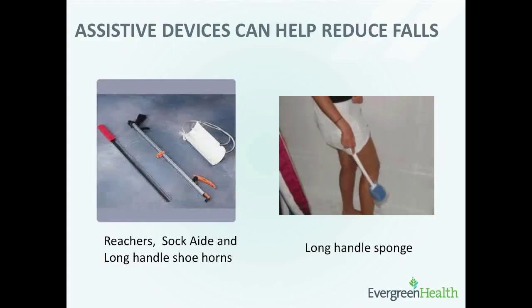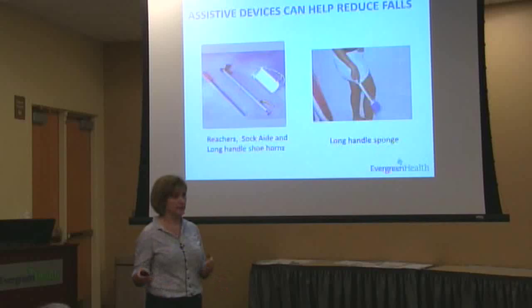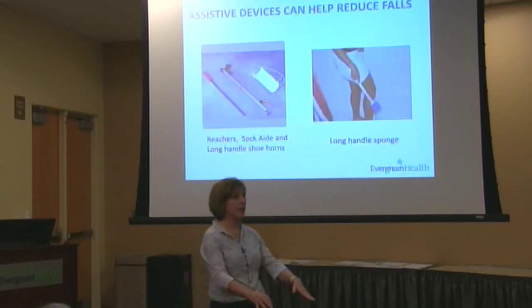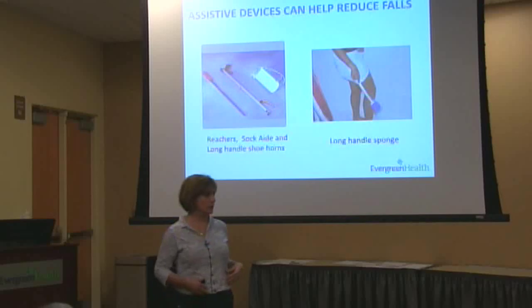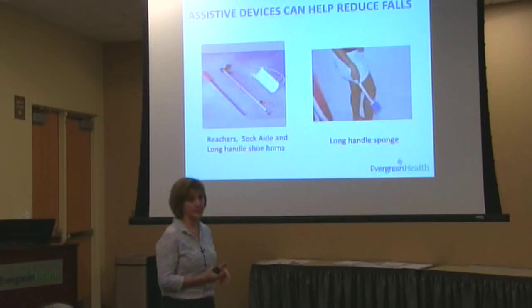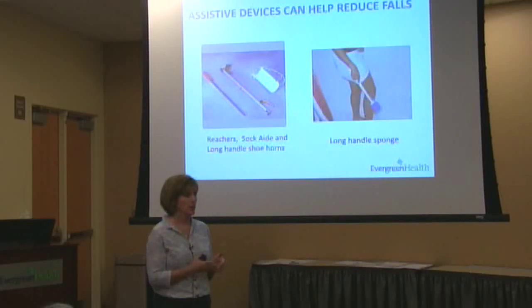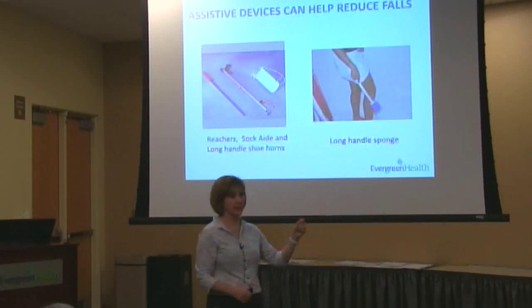Lastly, looking at assistive devices to make it easier for you to get dressed — I brought some over here on the side table. In the bathroom, using a long-handle sponge so you don't have to bend over. There are sock aids, long-handle shoe horns — all make it easier for you to get dressed. In the bedroom, having an armchair instead of sitting on the edge of the bed is safer, because I've had patients slide off the bed. If you have challenges with your balance, leg weakness, or trunk weakness, sitting in a chair to put on your clothes would be safer. Bed rails are also great — they slide right under and are really handy for getting in and out of bed.